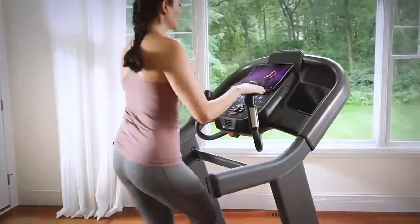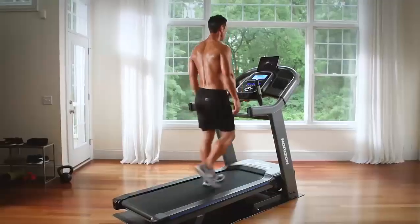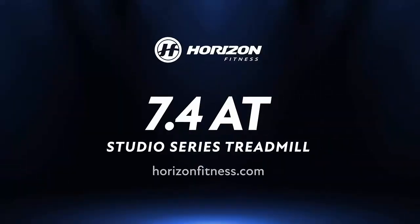With quick dial controls and built-in programs, the 7.4 AT offers a premium, responsive, and interactive workout experience for all levels.